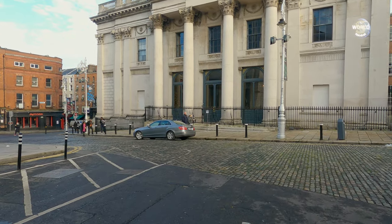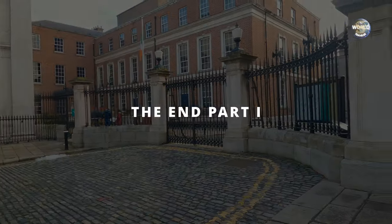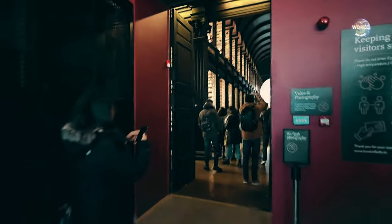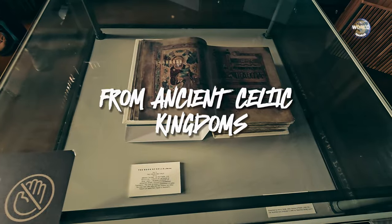Right here in front is the city hall. And right here, that's the entrance of Dublin Castle. That's breathtaking. Oh my goodness.